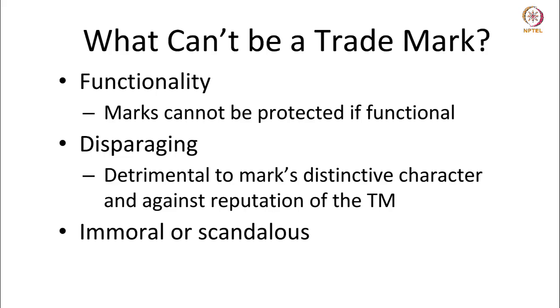What cannot be a trademark? Something which denotes a function or covers a functionality cannot be the subject matter of a trademark. Marks cannot be protected if they are functional — footwear has to be shaped like the human foot, so you cannot have the shape of footwear as a trademark because its function is tied to its use. Marks that are disparaging cannot qualify as a trademark and will not be granted protection. Marks that are detrimental to the distinctive character of an existing mark and against the reputation of a trademark will not be granted protection.